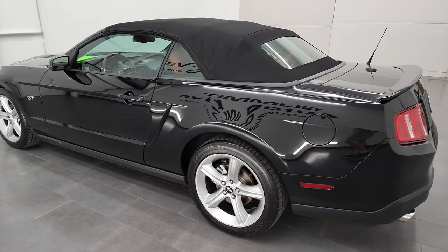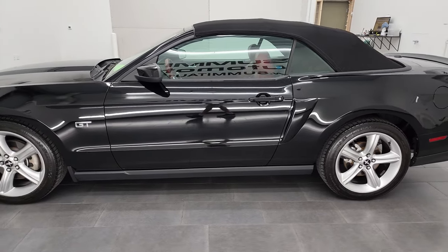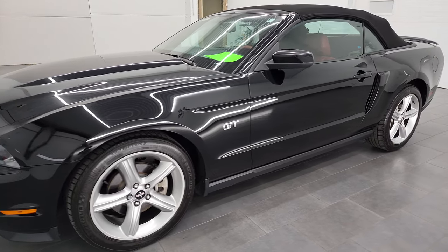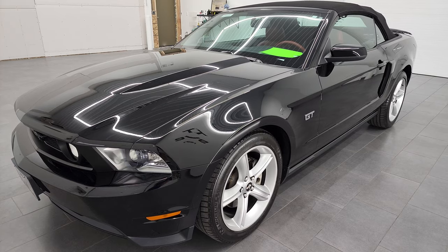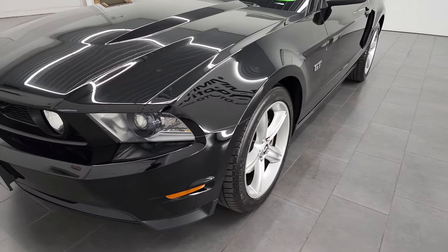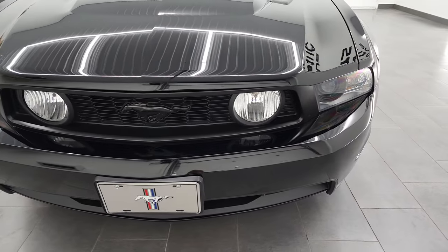This 2010 Ford Mustang GT Premium Convertible has the 4.6 liter V8 engine. It puts out 315 horsepower. This car has been fully safetyed and inspected by our service shop per the state of Wisconsin inspection process. It has a fresh oil and filter change. All the fluids have been checked and topped off, and this car is 100% ready to go.